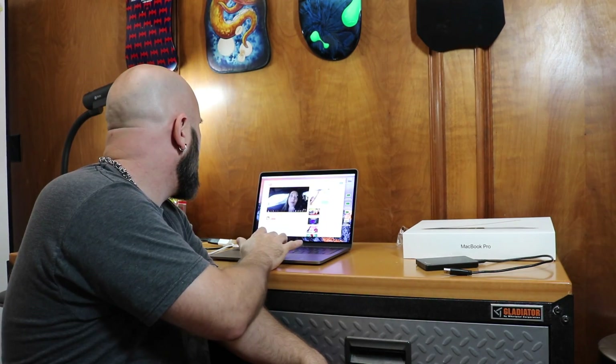Some people were saying that the keyboard clicks really, really loud, but it doesn't. I mean, I guess you could make it click loud if you type really aggressively. Yeah, this is just bizarre.